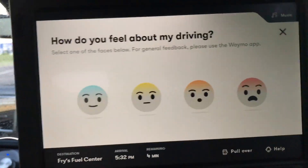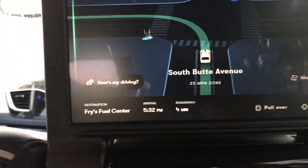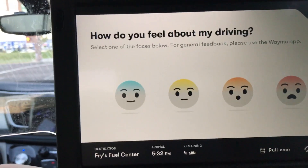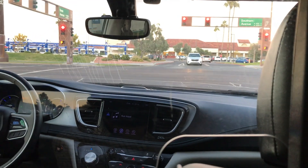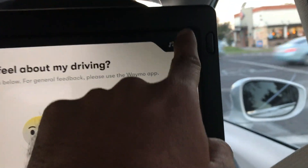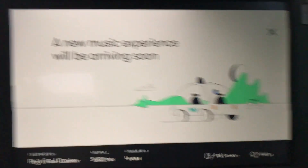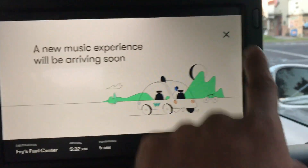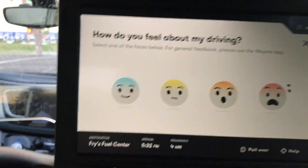The car asks: 'How do you feel about my driving?' I'm feeling good. There's also a music option in here — it says 'A new music experience will be arriving soon,' so it looks like they don't have it right now.